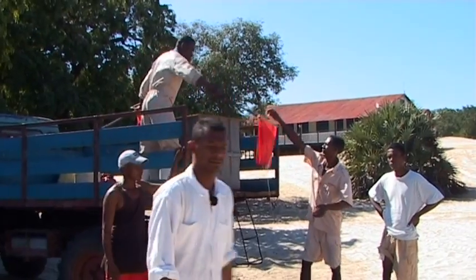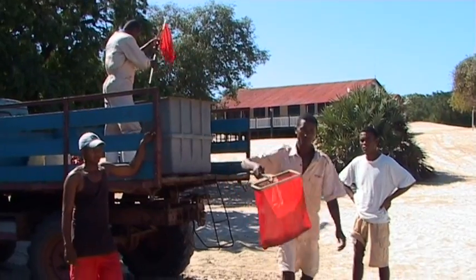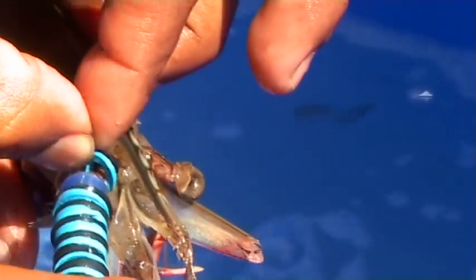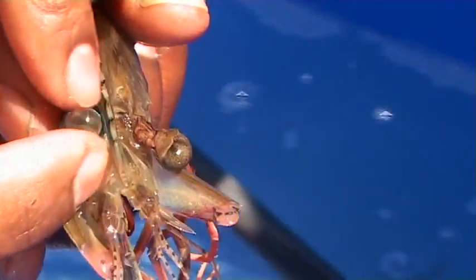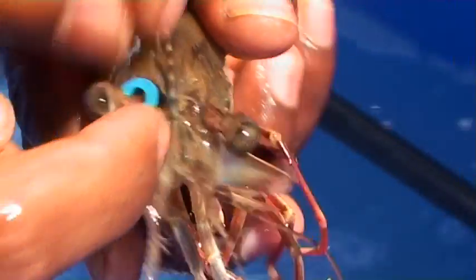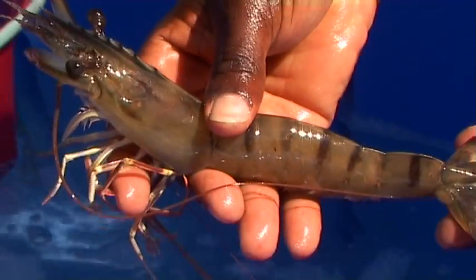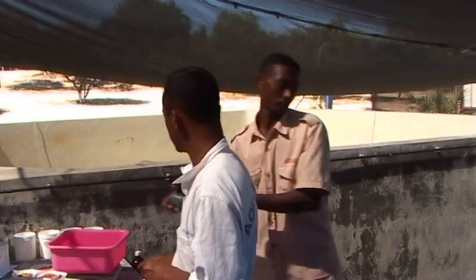Ce qui avait été pêché hier est immédiatement passé dans un bassin de désinfection d'eau légèrement formulisée. Le marquage à l'aide d'anneaux de différentes couleurs pour la traçabilité. L'inspection méticuleuse pour toutes les formes morphologiques et les signes de maladie, avant la mise en bassin.